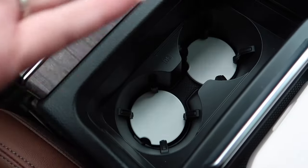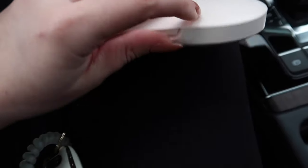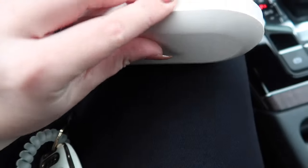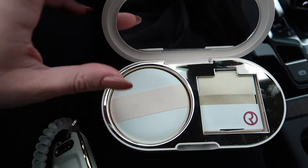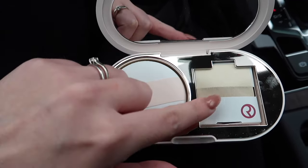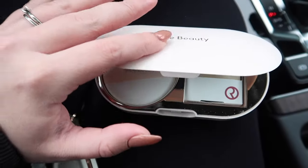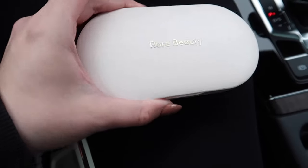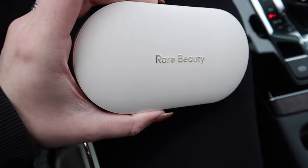This isn't an Amazon find, but it is a car organization item I'll have linked below — it's the Rare Beauty powder puff and oil blotting sheets. I love that it's compact and I can keep it in the car. I always have this in my center console because I'm an oily gal, so I have to have this on deck.